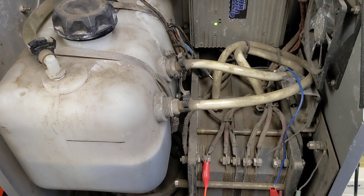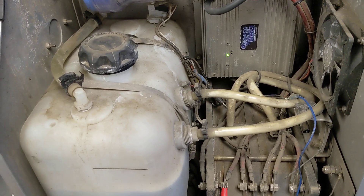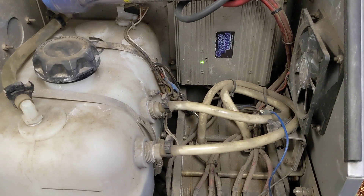Good morning. This is Scott from Central Valley HHO. This is one of my first generation controllers that we installed in systems about six, seven, eight years ago, roughly in there.